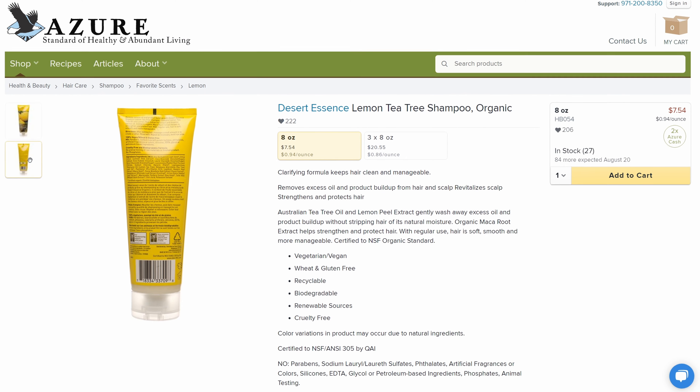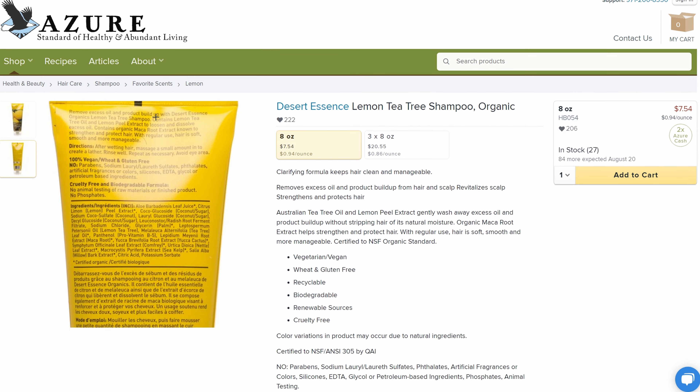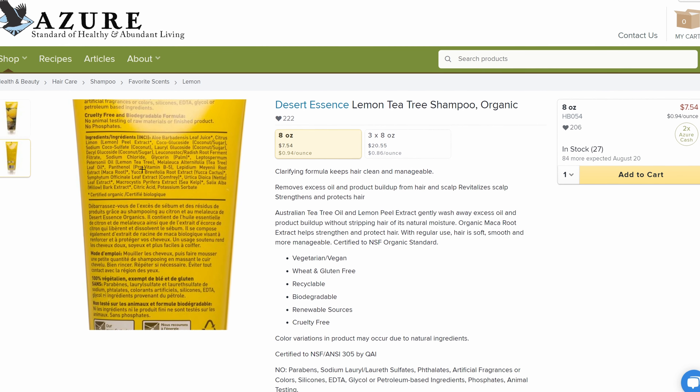Our first item is the Desert Essence Lemon Tea Tree Shampoo. We've tried quite a few shampoos from Azure Standard, and this is above and beyond our favorite. It's a clarifying shampoo that gets you really clean, removes any excess oil, buildup, and product — anything that you have in there — and it's also gentle enough to use daily. The Desert Essence Shampoo feels the most like a normal shampoo to me.